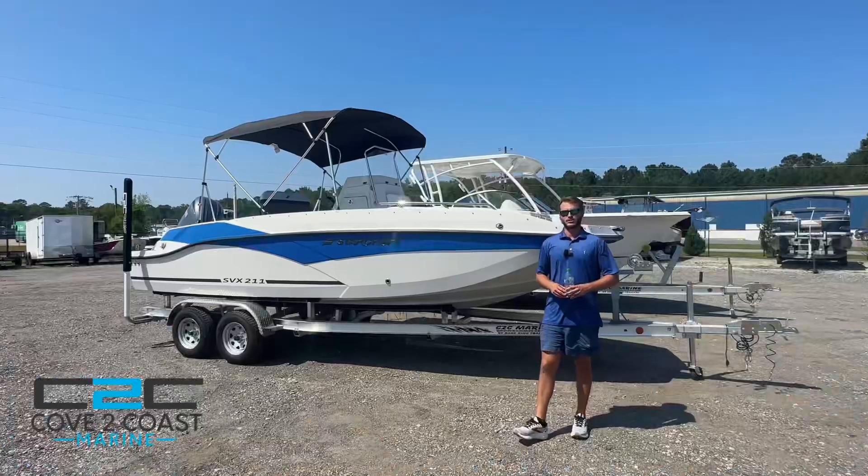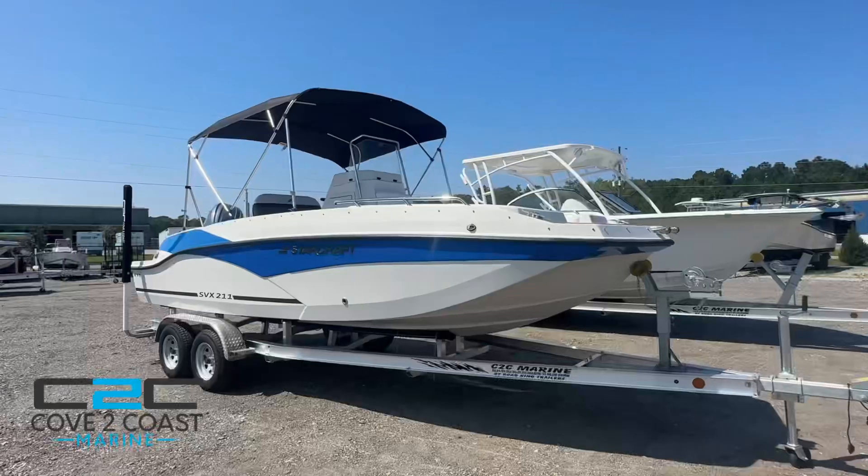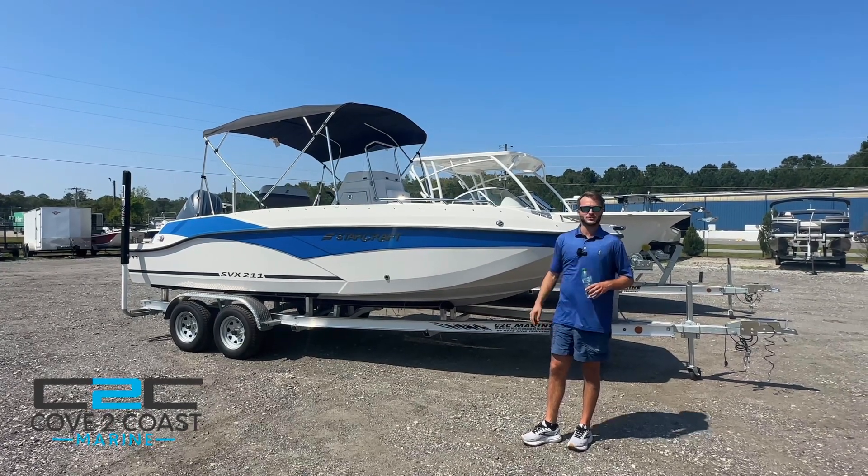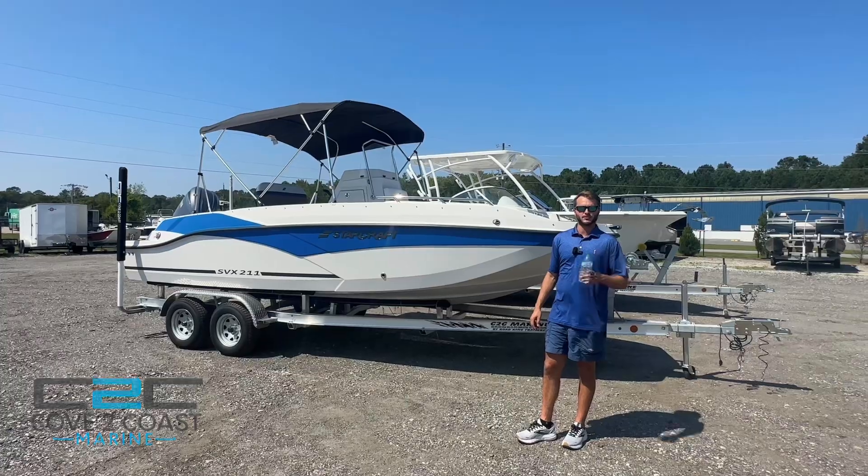Thank you for watching our video today on the Starcraft 211. This boat is available here at Cove to Coast. If you want to make this boat yours, give us a call or check our website. Thanks for watching.